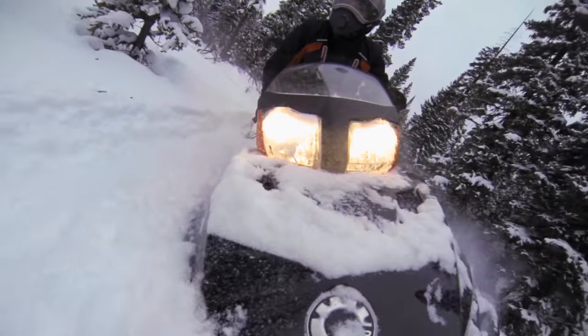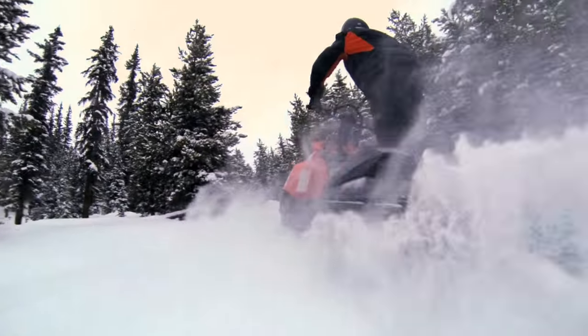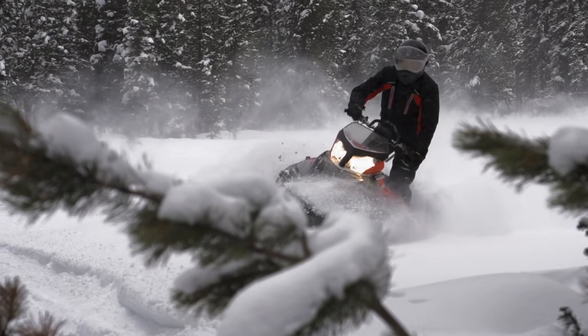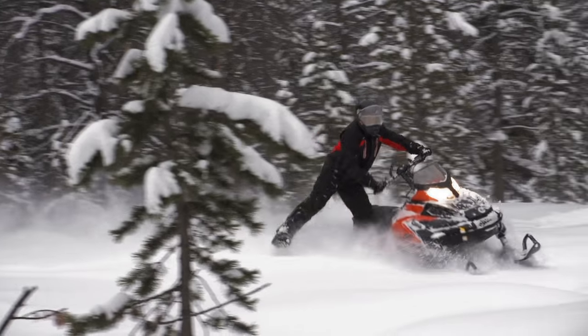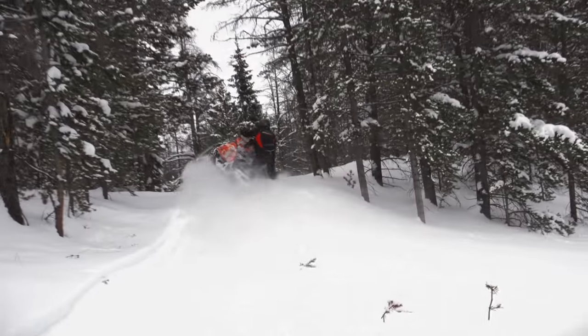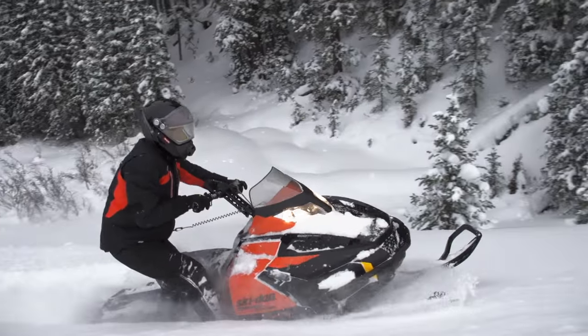A Tundra will never let you down. They are rock solid and designed to get through a tough day, and if they can get through that work day, you know they'll be ready for the play moments on the way home. With a front end designed to push through any barrier and a rear setup that goes over any obstacle and deep snow challenge, you know the Tundras are designed for off-trail riding. Load these sleds up with a heavy load and they'll do the work. Load them up with a fun day of plans, and they will always deliver.